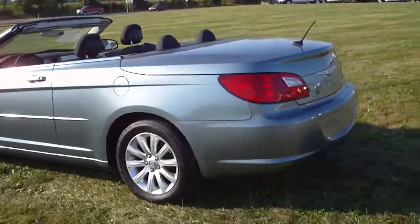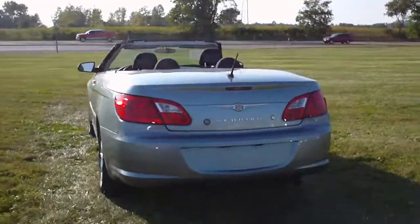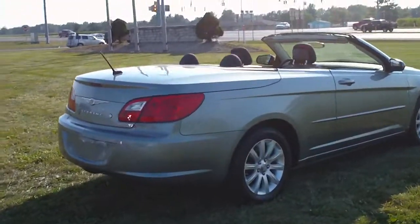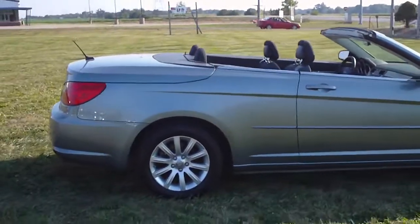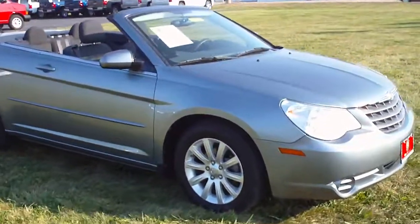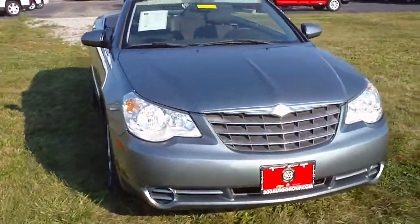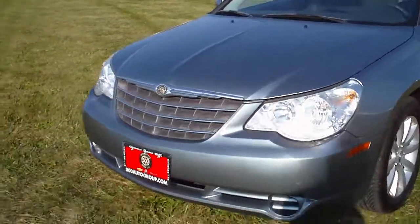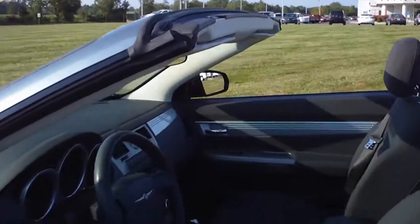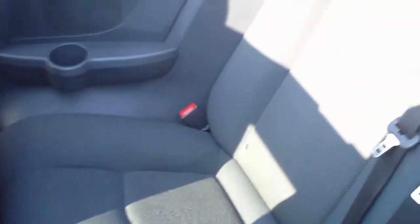Take another look at it now with the top down. This is a four-passenger convertible, and it is fairly roomy for a convertible. It does have cup holders in the rear.